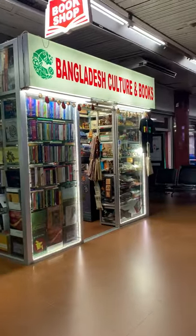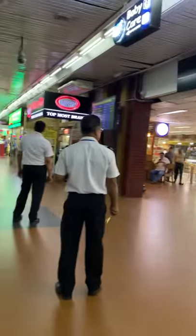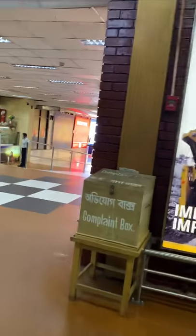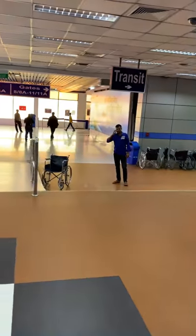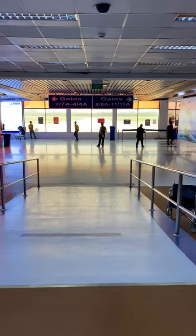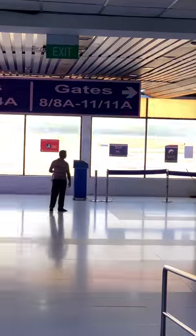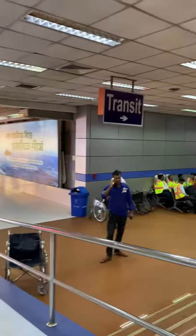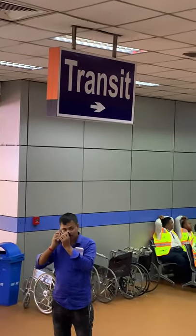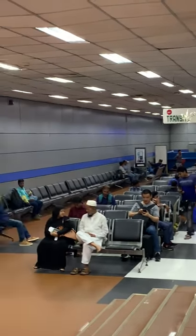Here you have some key shops and a lot of money exchanges. Around us we can see the transit gates: Gate 7 to 7A, Gate 4 to 4A on my left, and Gate 8 to 8A and 11 to 11A on my right. This is the transit lounge and transfer lounge at Dhaka's Hazrat Shah Jalal International Airport.